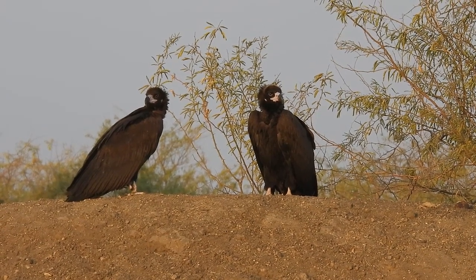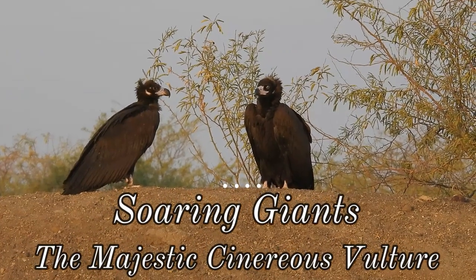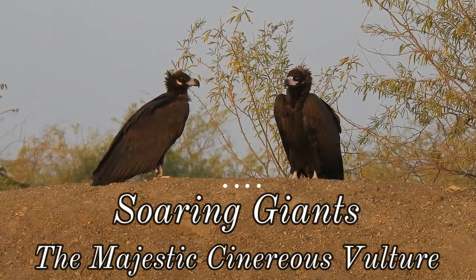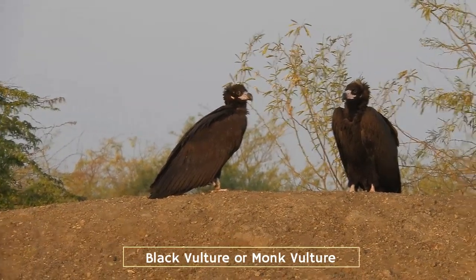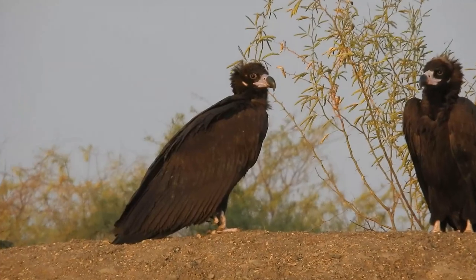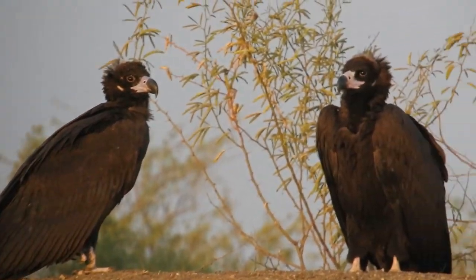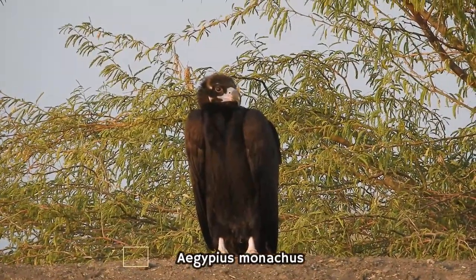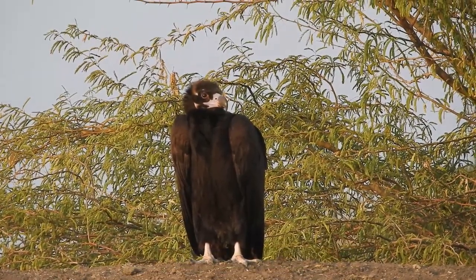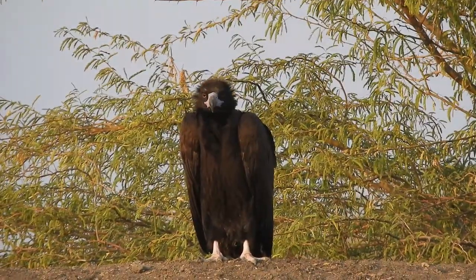Hello Nature Lovers, in today's video we are going to talk about the Majestic Cinereus Vulture, also known as Black Vulture or Monk Vulture. It is a remarkable bird of prey, renowned for its immense size and majestic presence. They belong to the genus Aegypius, a name derived from the Greek word meaning halfway between the vulture and the eagle.